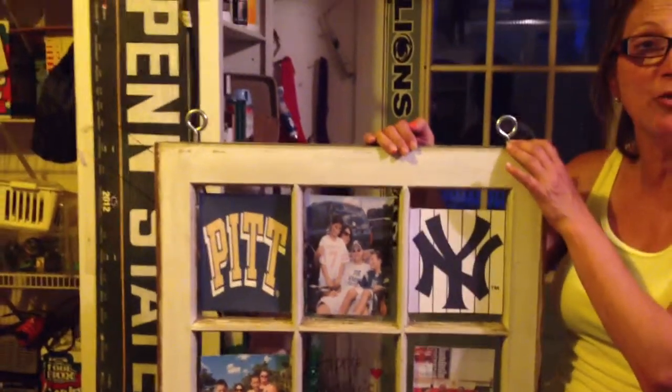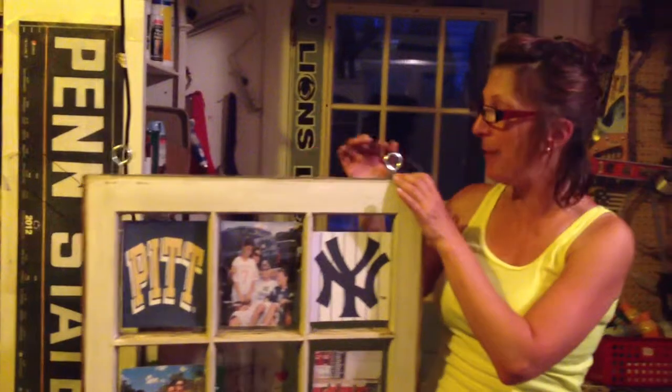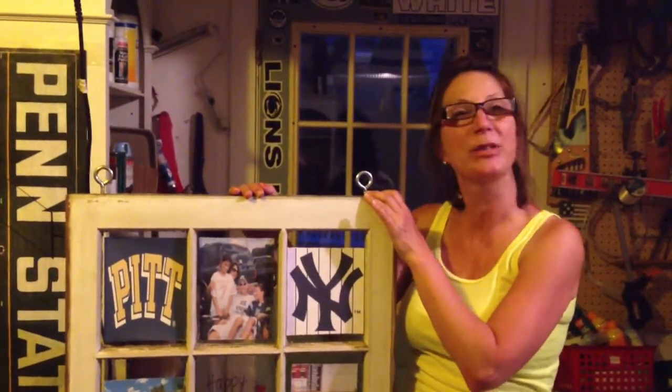To display it, you can put it on a shelf and lean it up against the wall. I also put these eye hooks in here in case you want to display it from the ceiling with some cord or rope.